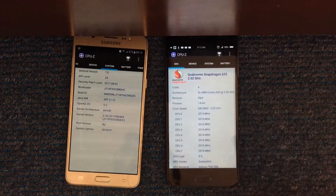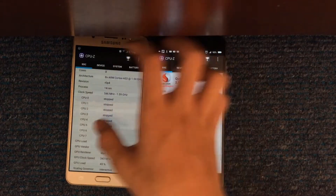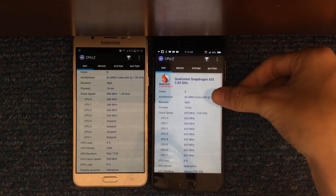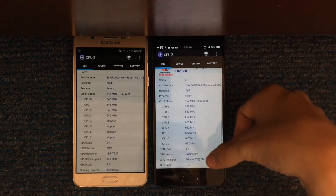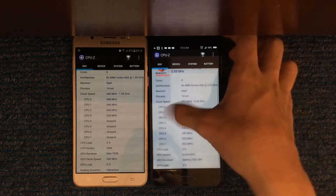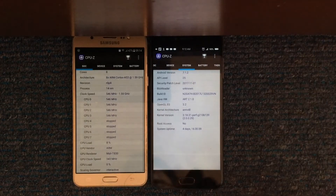On this phone, the Snapdragon 625 also has 8 cores — Cortex A53 cores clocked at 2 gigahertz — also 14 nanometers, and it has a GPU Adreno 506. It is the BFOM 2017 and it's running on Android 7.1.2.